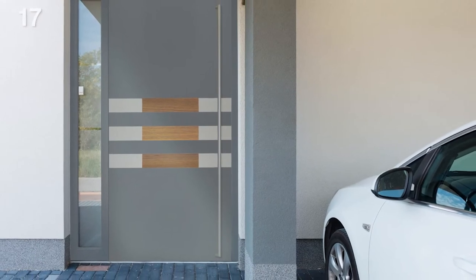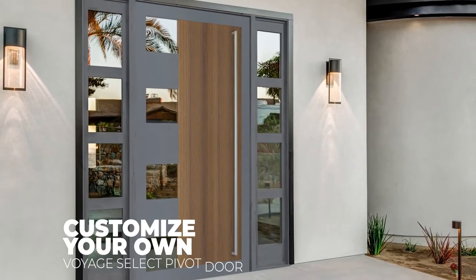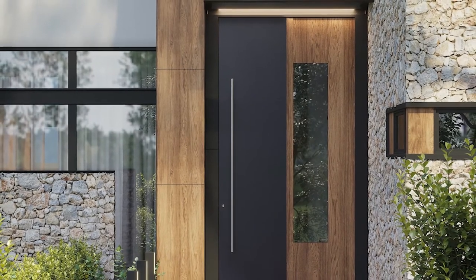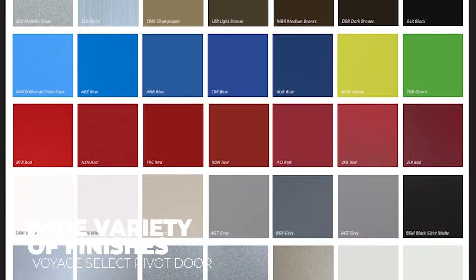An ADA-compliant door threshold is also available. Panda Voyage Select Pivot Door Series features 13 unique designs, or customers can create their own by choosing between several rich, natural wood tones in the form of high-pressure laminate veneers for superior performance, as well as 48 pigment-rich colors.